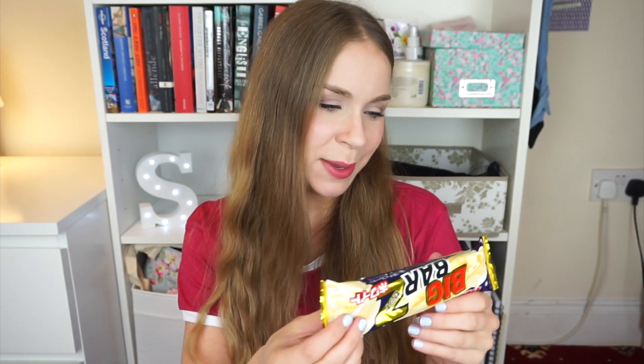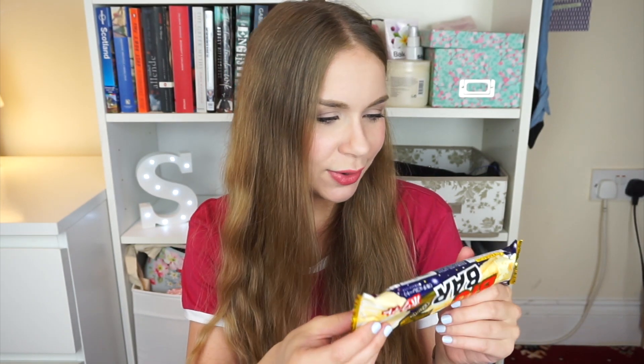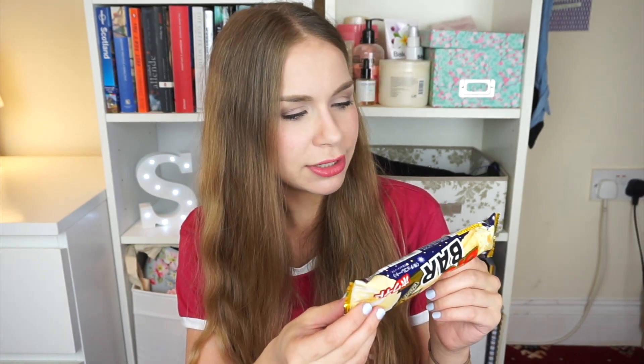This is called Big Bars. I wish I could read to you what it says, but I cannot. There is something in English though — chocolate cracker. What is this shape even? Oh my God, it's instantly delicious! Instant deliciousness — instant food gazemba, that's what it should be called. Oh my God, if it continues like that!